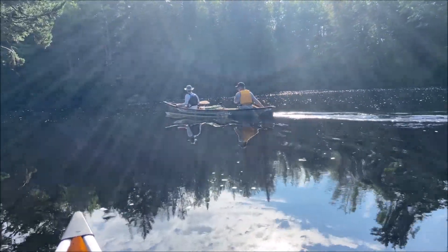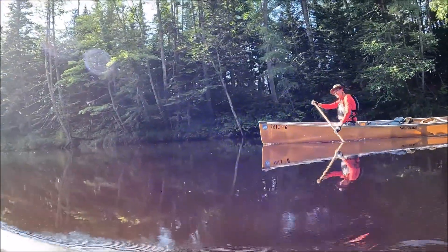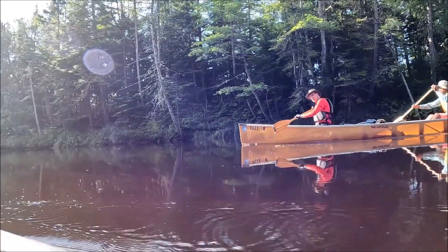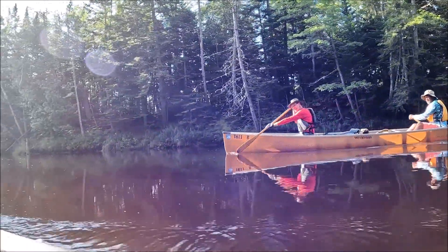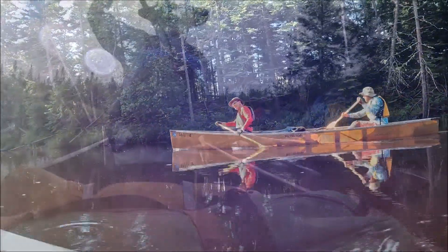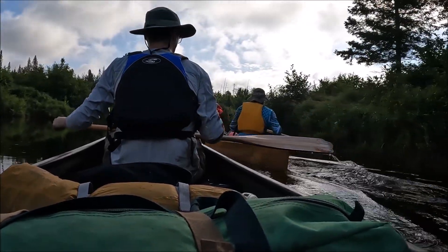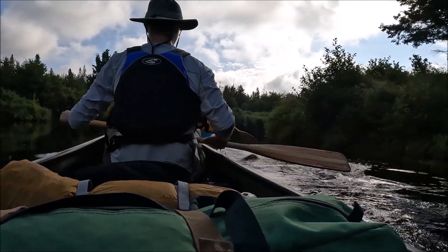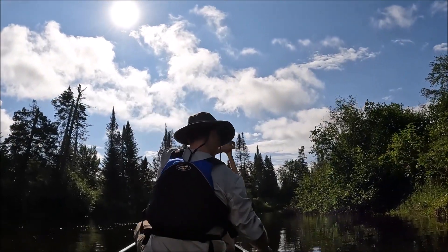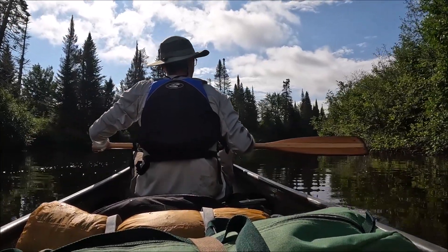We are now out of the rapid business until we get to our campsite about nine and a half miles downriver. Beautiful morning. Had some rain last night. We are just floating down the river. Nice and sunny day today so far. We're hoping that stays like that.